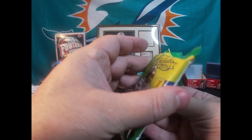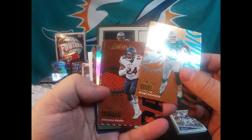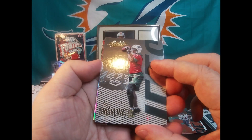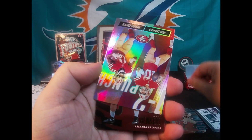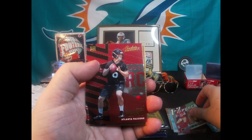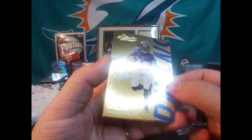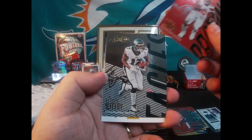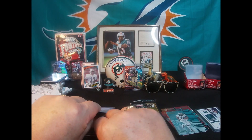Let's check out this 2018 Absolute pack, see if we get anything good. There's a Cameron Wake — nice Dolphin one. Jordan Howard. I do like the looks of these Absolute cards. Teddy Bridgewater with the Jets, Von Miller. Oh, here's a nice looking card — a one-two punch of Jimmy Garoppolo and Marquise Goodwin. Nice insert rookie card Kurt Benkert, Alex Collins, Chris Hogan, Jarvis Landry, and Alshon Jeffrey. Nothing real big in that pack either.